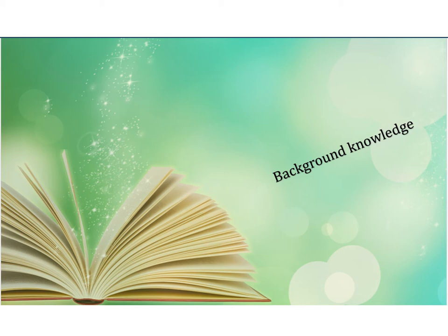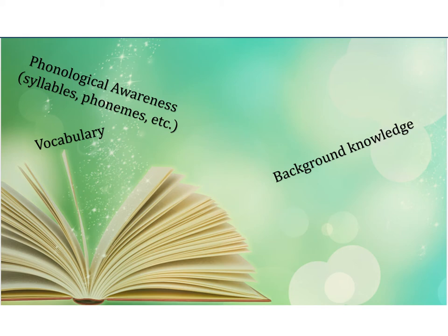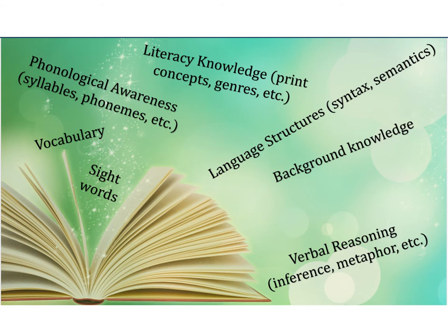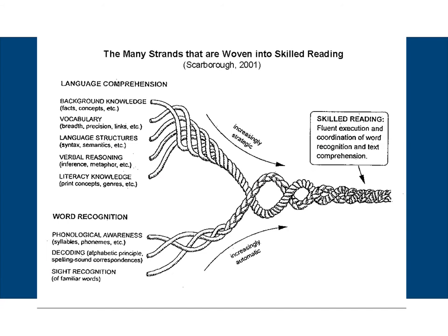Louisa Motz states reading is rocket science because students have to be fluent in so many literacy skills in order to comprehend what they've read. These skills include oral language comprehension skills such as knowledge of literacy, language structures, background knowledge and verbal reasoning, and also word recognition skills such as phonological skills, decoding, and sight word reading.